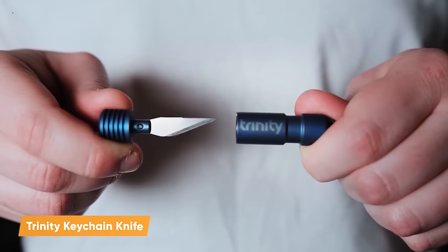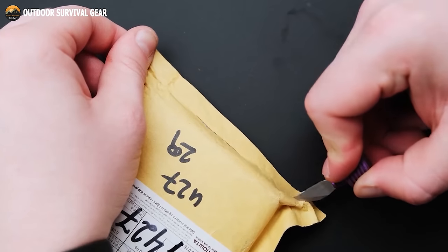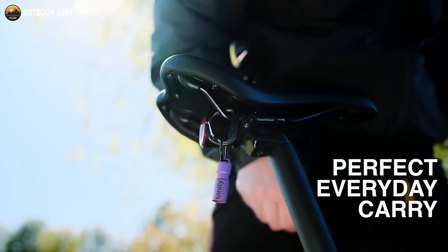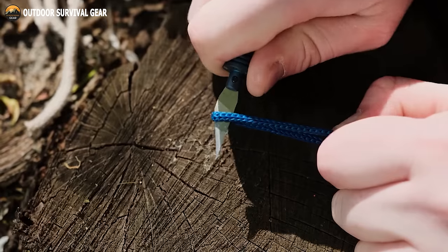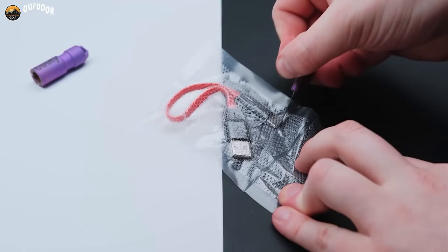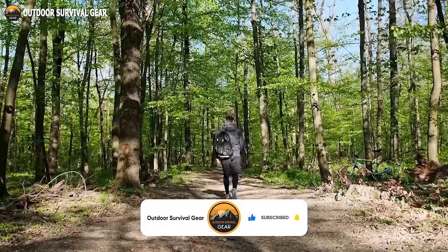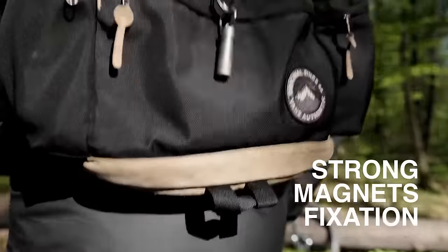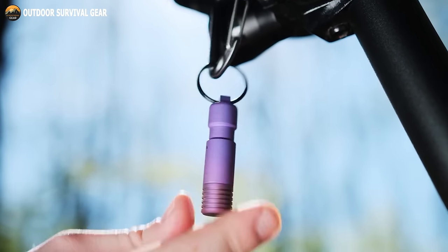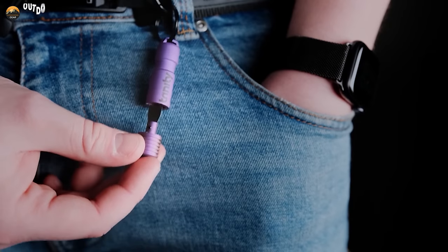Introducing the Trinity Keychain Knife, a revolutionary tool designed to redefine convenience and utility. You can find this innovative knife on Kickstarter, where it's making waves in the world of everyday carry essentials. The Trinity Keychain Knife boasts a magnetic quick-release mechanism that ensures easy access whenever you need it. Whether you're opening packages, cutting cords, or tackling a myriad of daily tasks, this compact and sleek knife is up for the challenge. Its magnetic feature allows you to effortlessly attach it to your keychain, and with its sharp and durable blade, it's your go-to companion for everyday cutting needs.